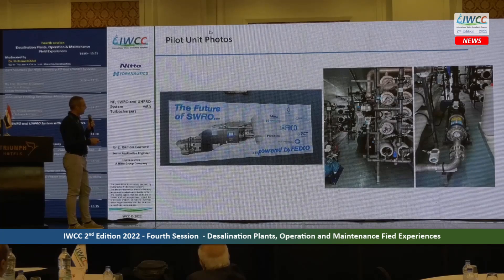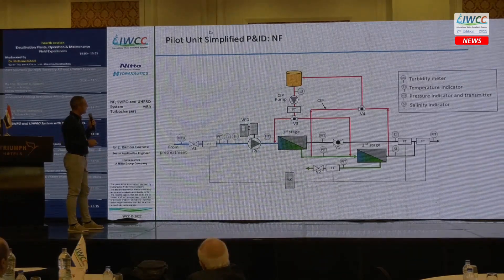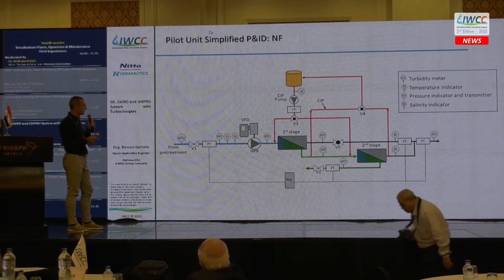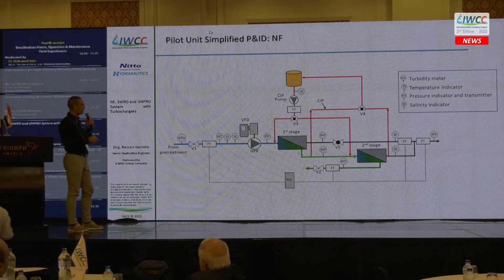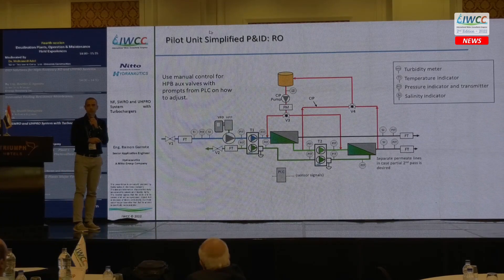These are some photos of the pilot unit. You can see the second-timer system on the right, and the membrane system. This is the NF permeate — you can see we have two stages of NF. For the RO, we again have a two-stage system with two turbochargers, so we are using the bi-turbo turbocharger system.